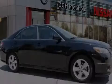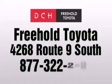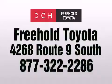Contact us today to arrange your test drive. DCH Freehold Toyota is located at 4268 Route 9 South in Freehold.